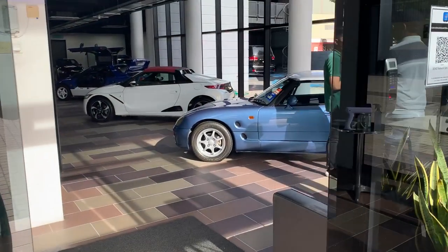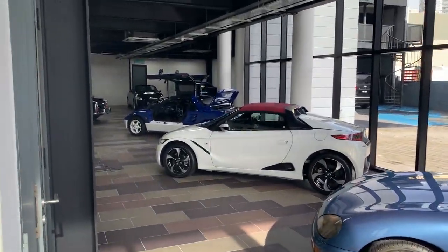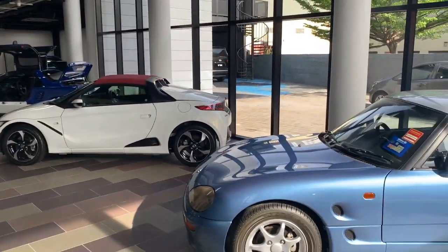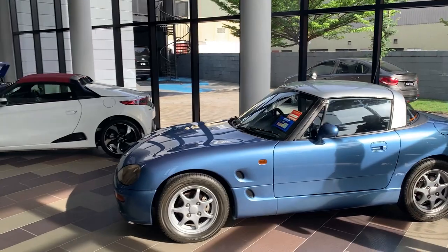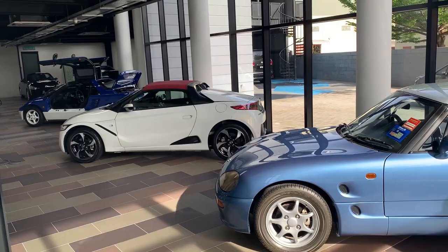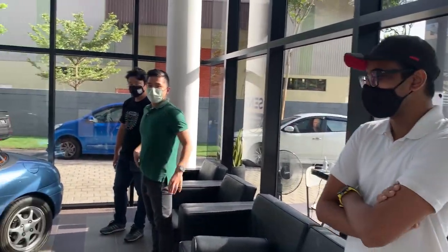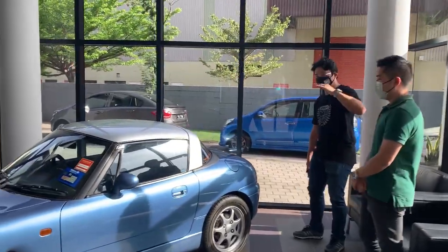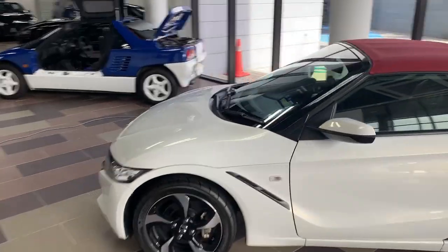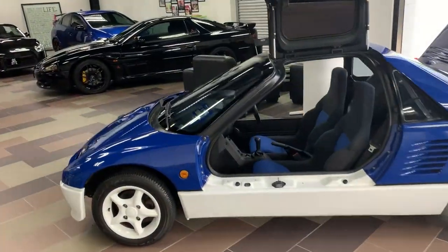They have an interesting concept here — different parts of the showroom feature cars from different parts of the world. From here we have the K-cars, or Japanese kei cars. This one over here is the Cappuccino — a familiar sight — and there's Justin and the team, and of course Bobby. Thanks for inviting me here!